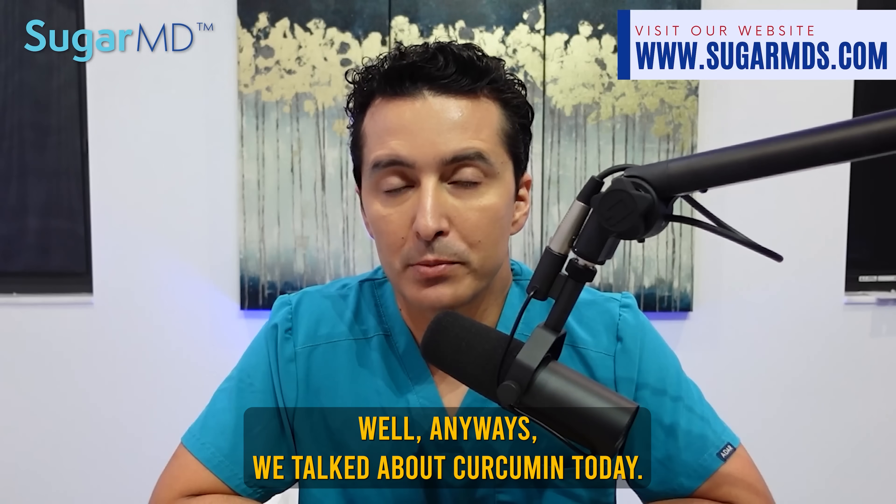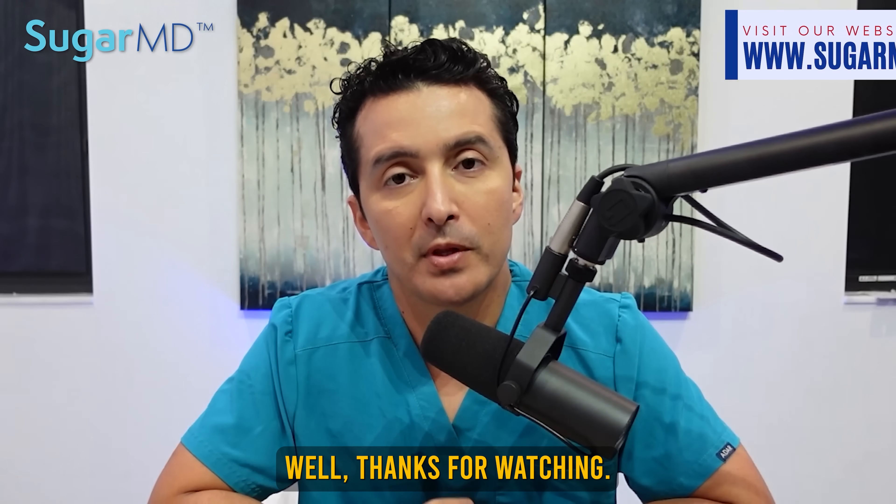We talked about curcumin today. Thanks for watching — I hope you learned something new. If you did, please share, like this video, and write a comment below. I want to hear from you. Thank you for watching, and I'll see you in the next video.